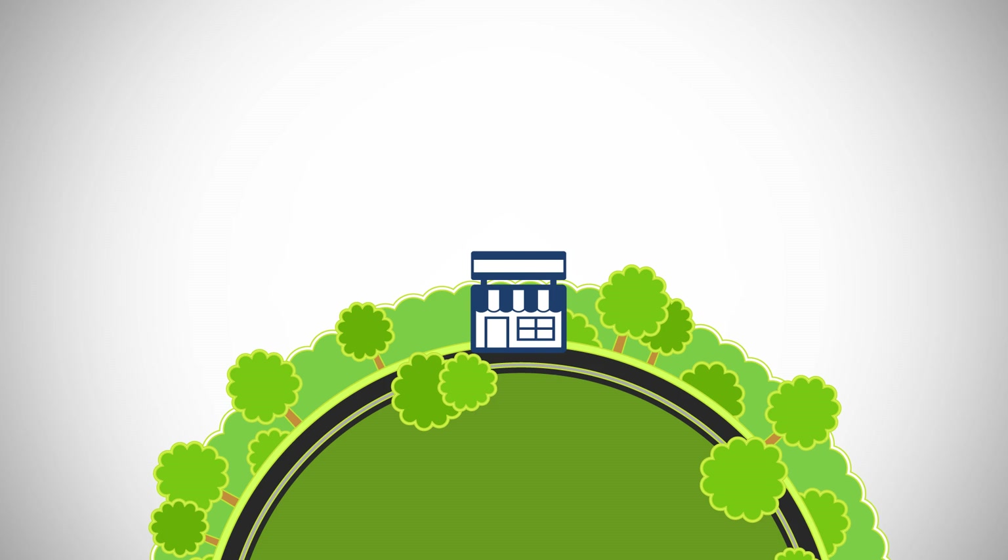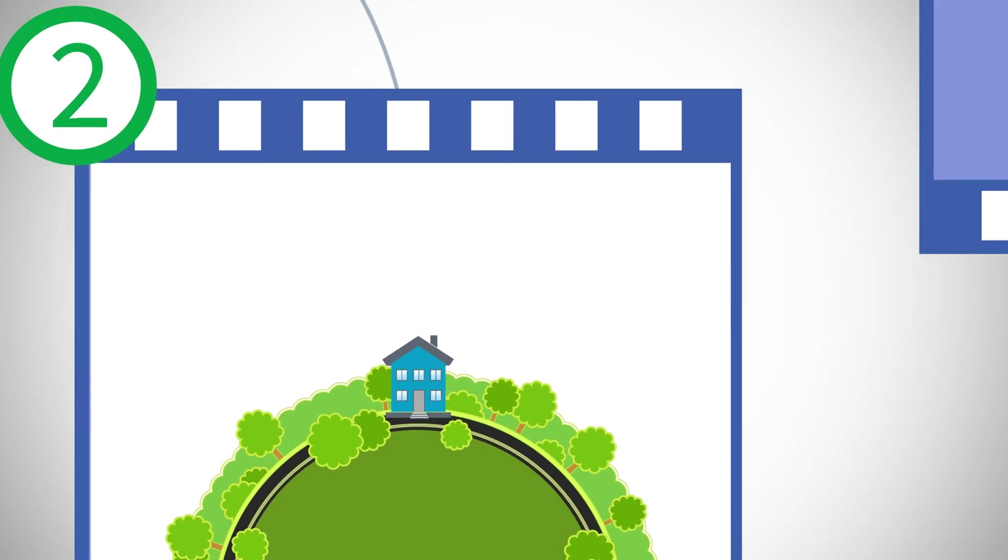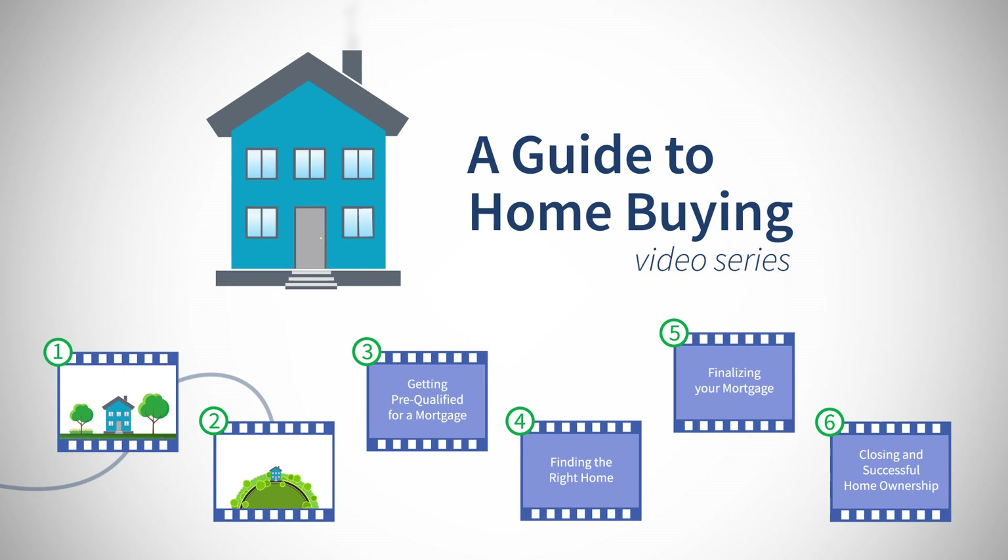Before you start shopping for a home, you should get pre-qualified for a mortgage so that you know how much house you can afford. Watch the next video to find out how.